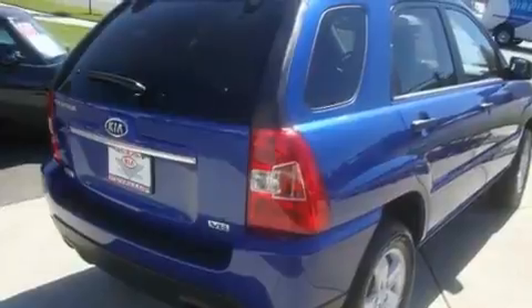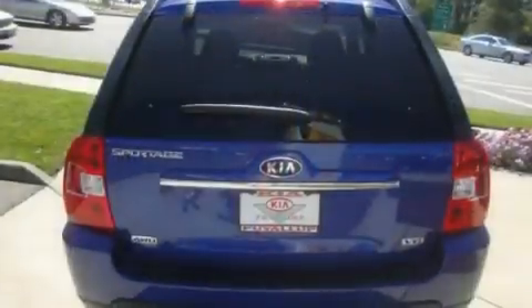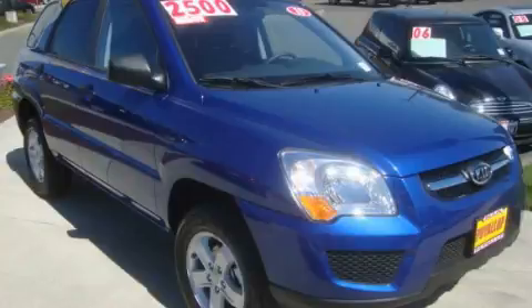Its top features include fold-down rear seats, a rear window defroster, a CD player, alloy wheels, tinted glass, and cruise control. We invite you to contact us today to learn more about this vehicle.